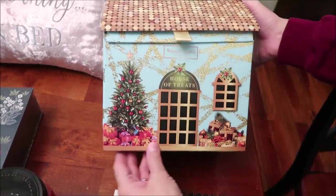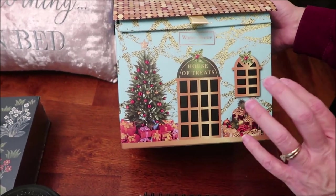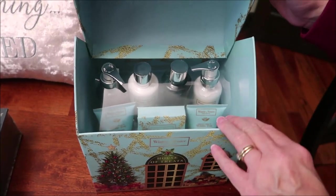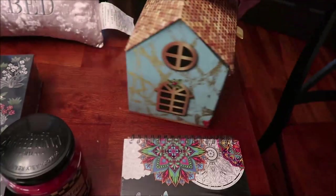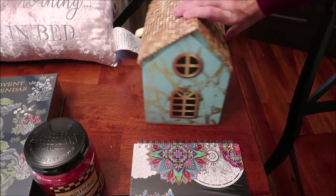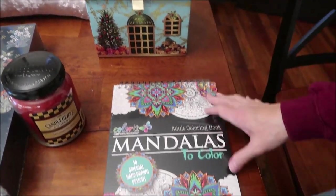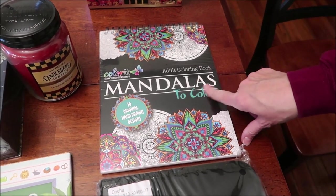Another beauty product — it's called Winter in Venice and it's from England, from the House of Treats. You open it up and there are lotions, creams, and some soap in there. I really like the container, and hopefully she'll keep it. I told her if she doesn't want to keep the house, she can give it to mom.